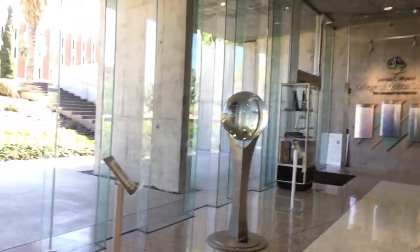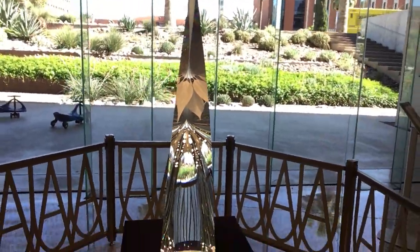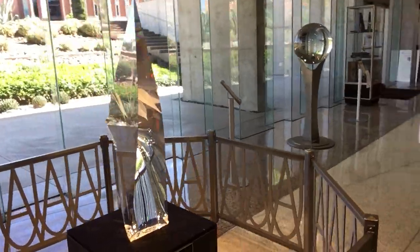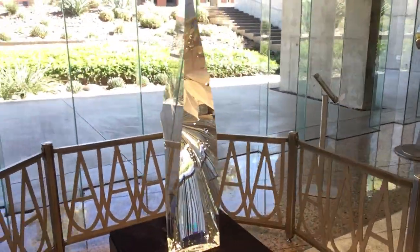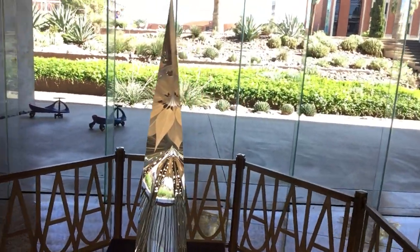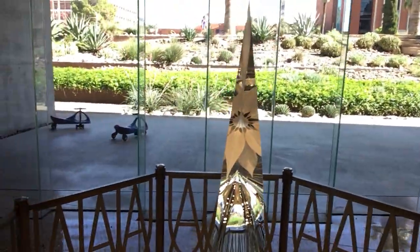We start off our building tours here in the third floor lobby. This is a large open area within the building. We have this desert flower, which is a lovely sculpture. It doesn't look like much from the side, but once you can look down the center then you see all the beautiful artwork and optics coming together to create this beautiful flower.